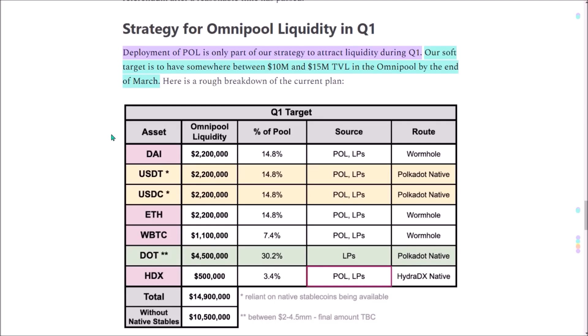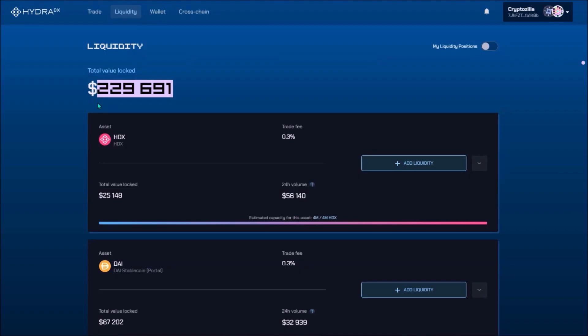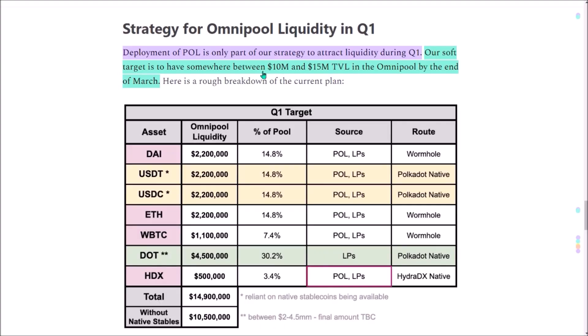As with any new DeFi AMM platform, since Hydra Omnipool was launched just a few days ago, the Hydra team is now in the process of attracting liquidity to Omnipool. Currently, the liquidity in Omnipool is just $230,000. The Hydra team aims to have between 10 to 15 million total value locked in the Omnipool by the end of March.